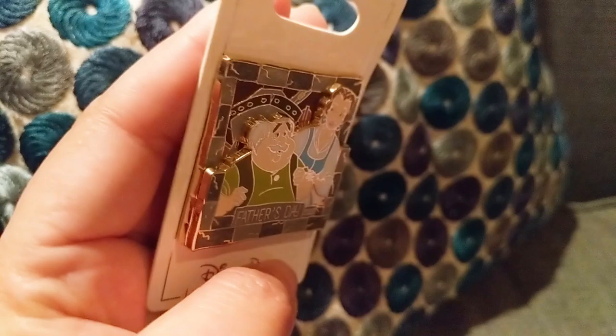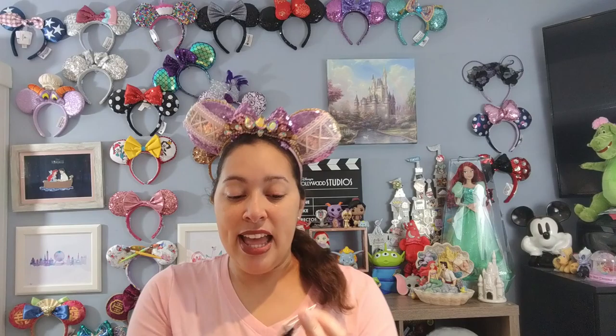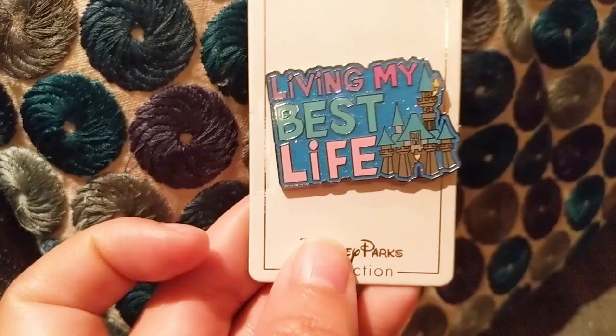I only had my Mother's Day pin from last year with Mulan on it, so I thought this would be a really cool pin to include, even though I'm not the biggest Beauty and the Beast collector. I do have a small collection and this is really cute with Belle and her father. My other pin from Shop Disney says 'Living My Best Life' and has the castle - it's an open edition pin so the retail value is $10 in the parks. All parks items right now are strictly online, and I love castle pins, so I thought it was really cute to get.